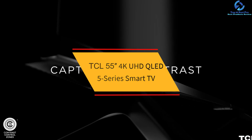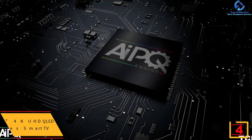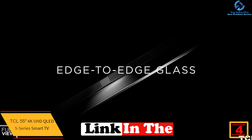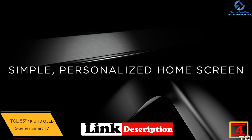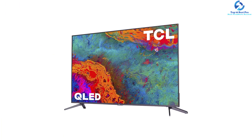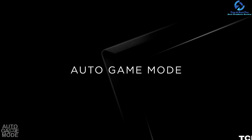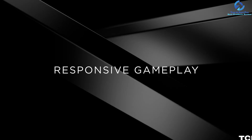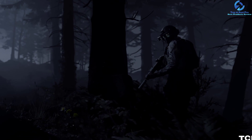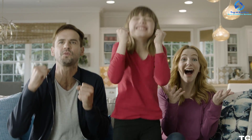At number four we have the TCL 55-inch 4K UHD QLED 5-Series Smart TV. The quantum dot processor of this smart TV improves performance, offering enhanced color volume and brightness. It immediately detects when the user plays a game and engages game mode, providing the lowest latency, smoothest picture, and best action settings. This 4K TV comes with a pre-installed Roku platform that offers access to unlimited online channels streaming more than 500,000 movies, news, sports, music, and web series.